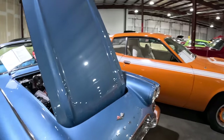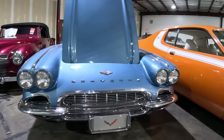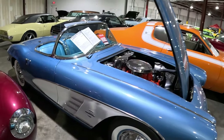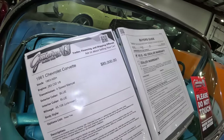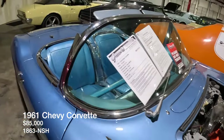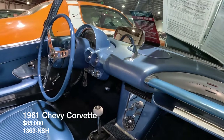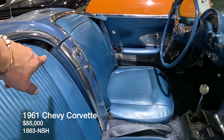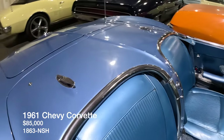Beautiful Corvette — this is a 1961 Corvette, which is very rare in my opinion. It's got the 283. The 1961 Corvette is listed for $85,000. It's got the middle console, blue on blue — that was definitely one that came along later — and the wear and tear makes it seem as original as can be.